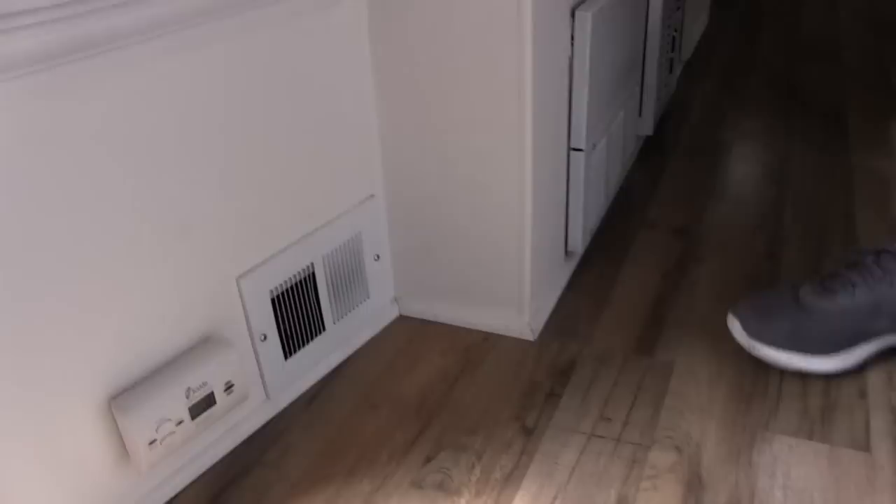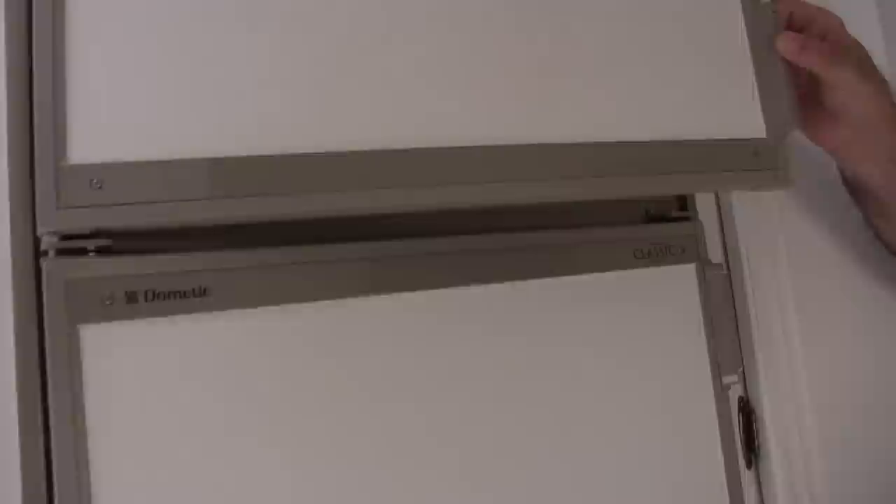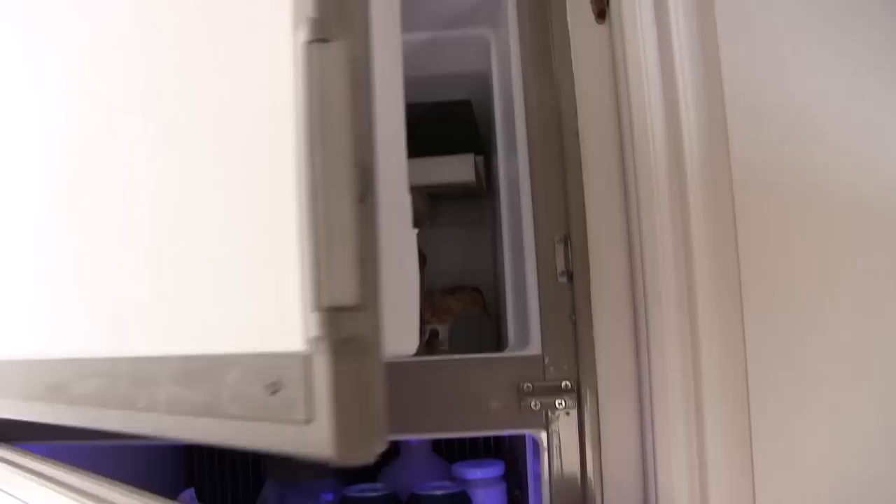The refrigerator is about six and a half cubic feet. It's a dual-supply unit — electric and propane — so if you're plugged into electric and for some reason the electric goes out, it switches automatically to propane. It's quite large. We've been away as much as five weeks at a time and had no problem storing food.